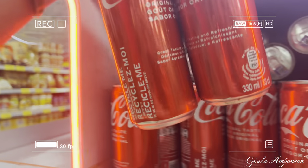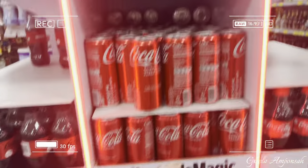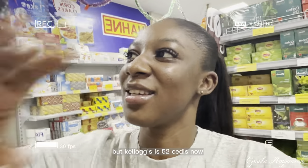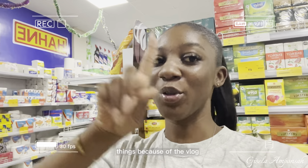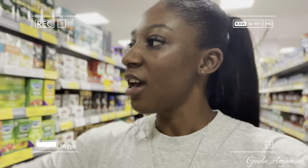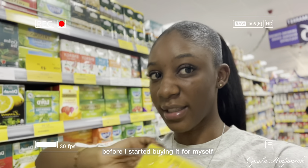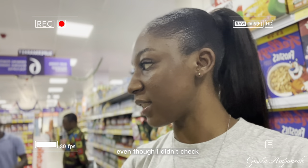I'm going to the cereals section — I usually buy Bringants, but Bringants or Kellogg's both work for me. Kellogg's is 62 cedis now. This is actually my first time checking the prices because of the vlog — usually I just buy regardless. The one thing I don't compromise on is Lipton Yellow Label tea, but today they don't have the medium size I want, and I think I have tea at home, so I'm skipping it.